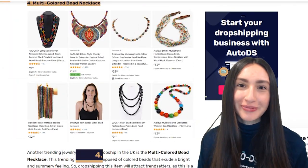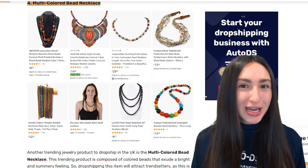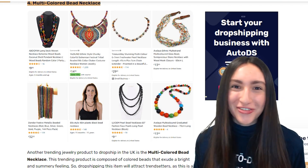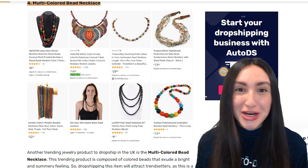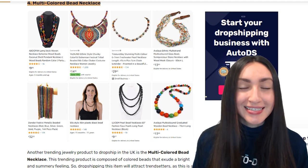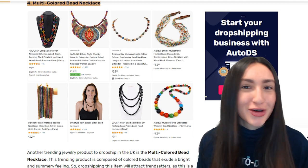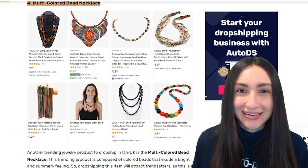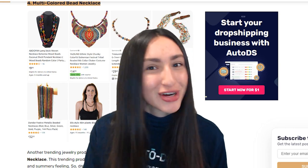Our next trending jewelry piece, which is a personal favorite, is the multi-colored bead necklace. This product consists of colored beads that bring a vibrant, exciting, and summery feeling. It's also a special accessory because you can match it with your everyday wear. It comes in various bead sizes and color combinations, and in many styles perfect for layering, so make sure to offer different necklace lengths.